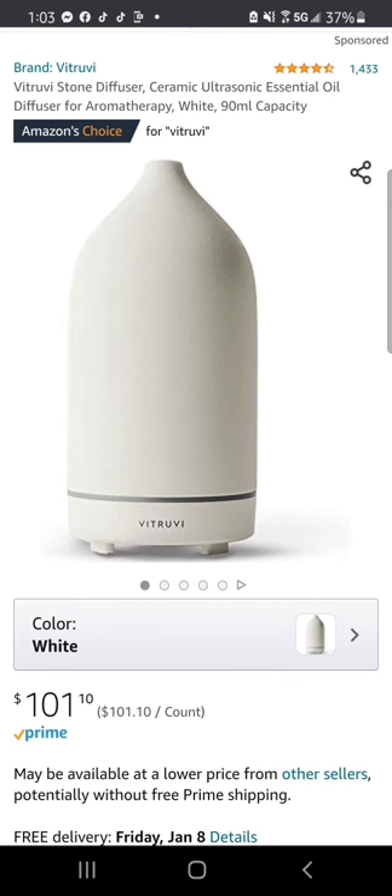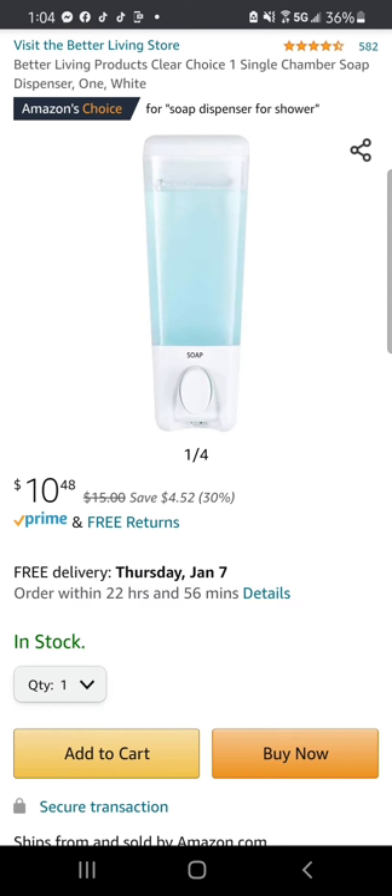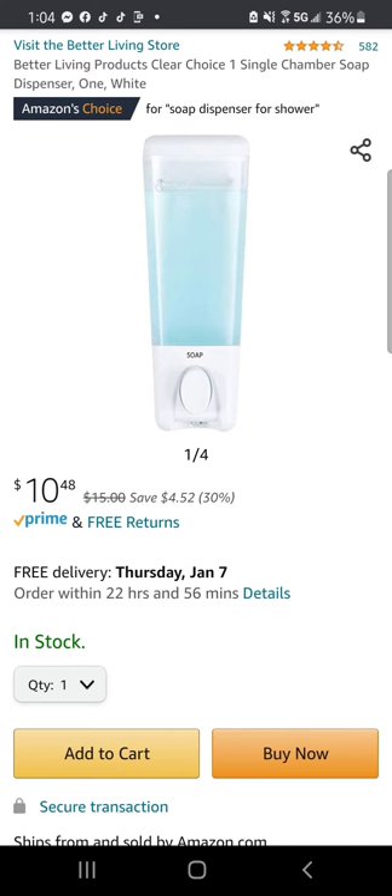First is this beautiful Vitruvi stone diffuser, a ceramic ultrasonic essential oil diffuser for aromatherapy. Then we have the Better Living Products Clear Choice single chamber soap dispenser, and the Add-A-Lock, the original portable door lock.